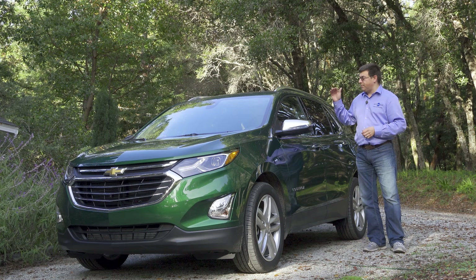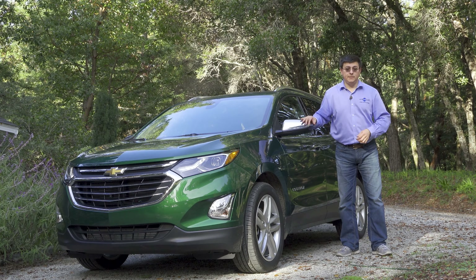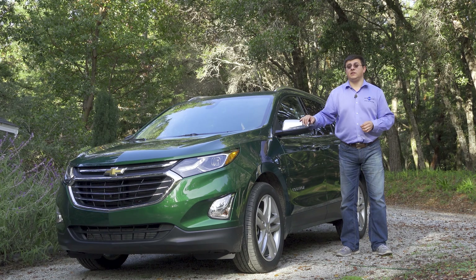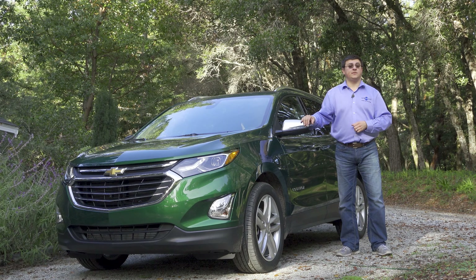The model we're looking at today is a top-end Premier trim with the 2.0-liter turbocharged engine under the hood. This engine was not available when I was first able to sample the Equinox at its launch event a number of months ago. Also not available at the launch event was Chevy's brand-new 1.6-liter diesel engine, which is now available under the Equinox's hood as well.